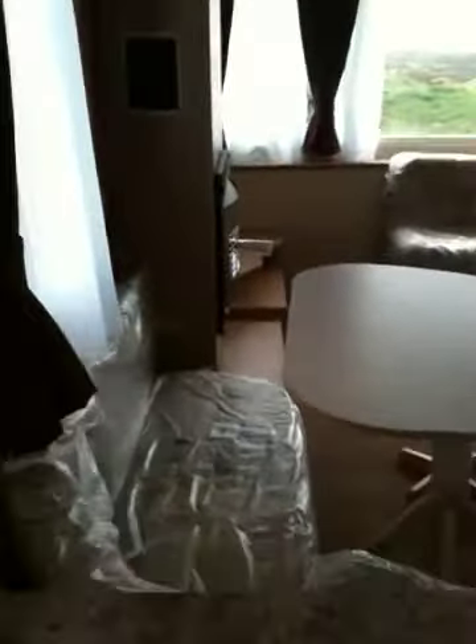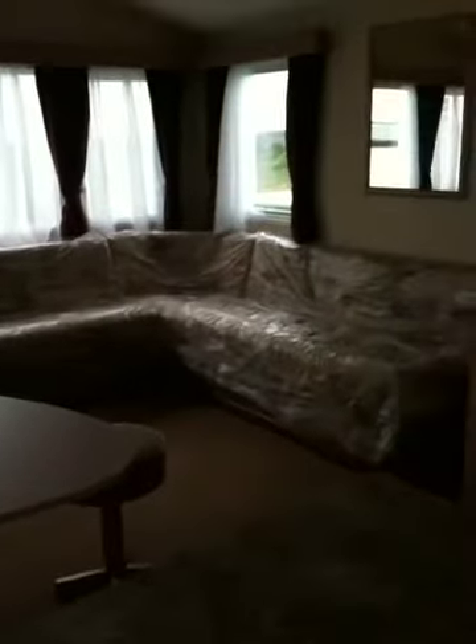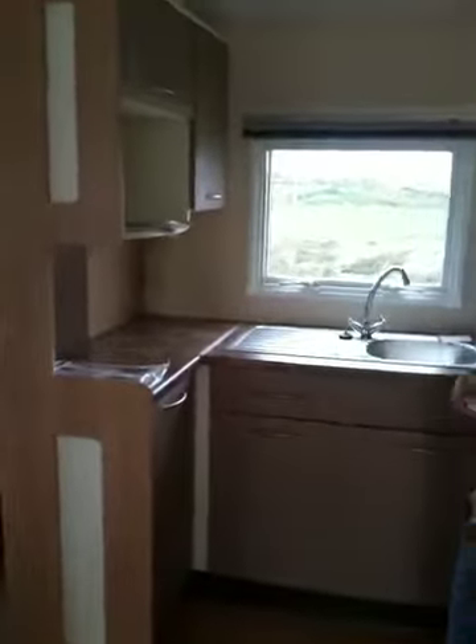As you come through the door on the inside, you've got your kitchen and your dining room. You can see your seating area, mirror cupboards there — just get to that side there — that's your kitchen.